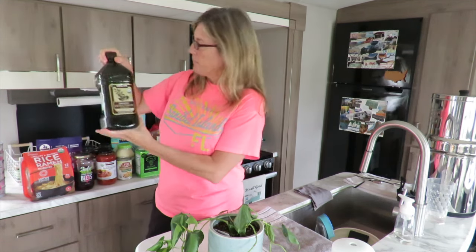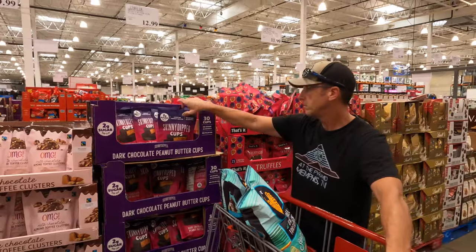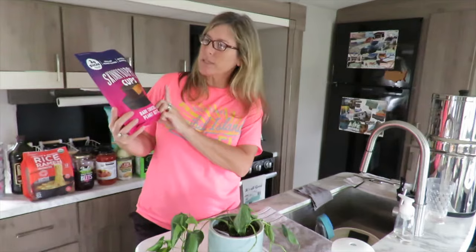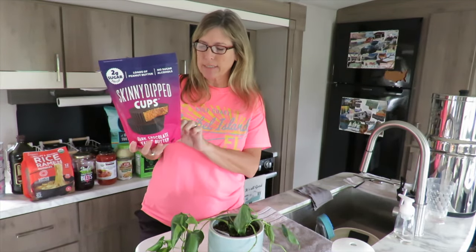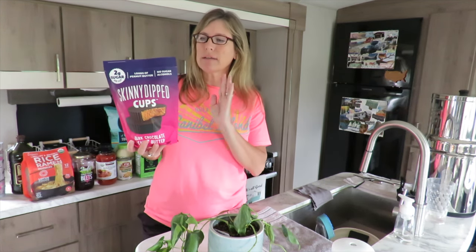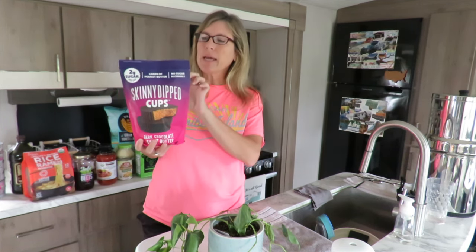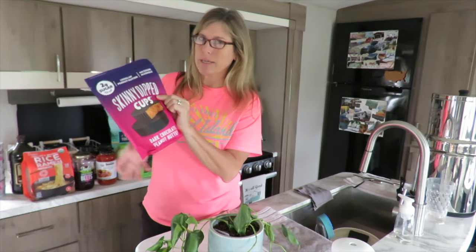We also get extra virgin olive oil from Costco. Next are these Skinny Dipped peanut butter cups. We haven't even tried these yet, but we were looking at the ingredients and it's pretty much clean ingredients — no palm oil and no stevia, which we really appreciate. They're also gluten-free. Matt's especially excited to try these.